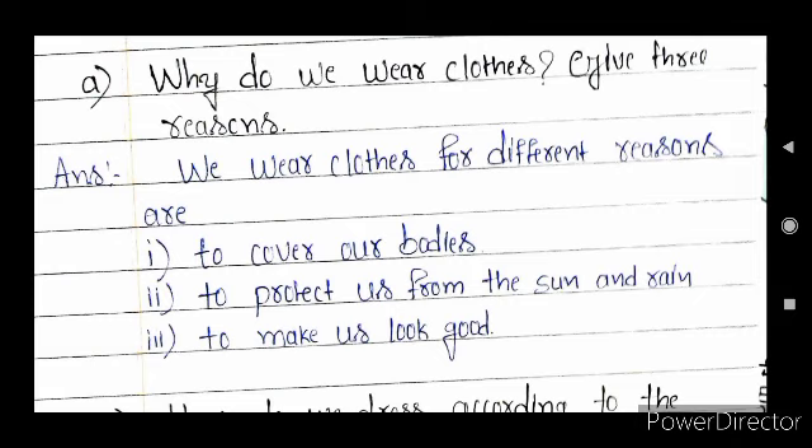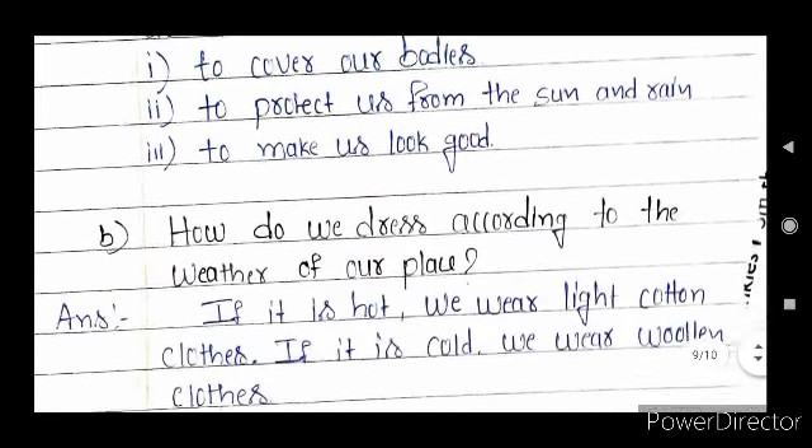Next section — long answer questions. Question A — why do we wear cloths? Give three reasons. We wear cloths for different reasons: to cover our bodies, to protect us from the sun and rain, and to make us look good.